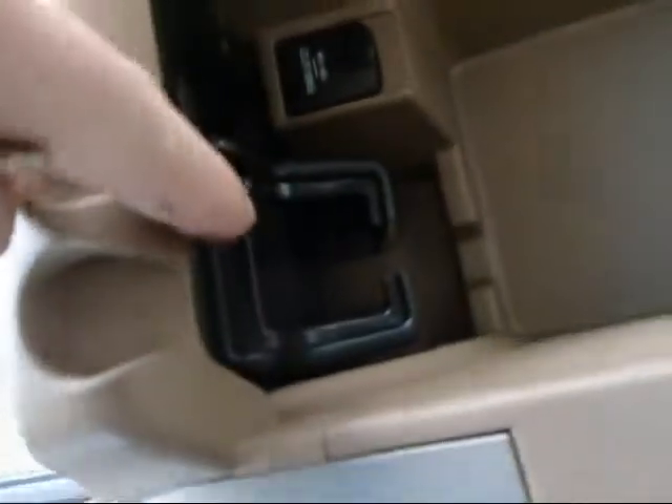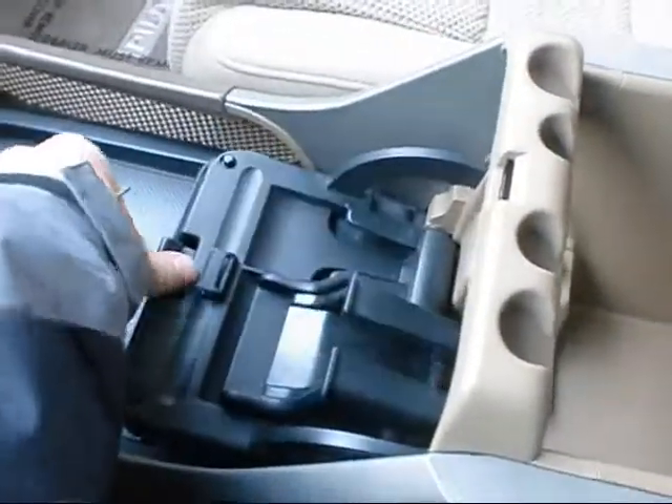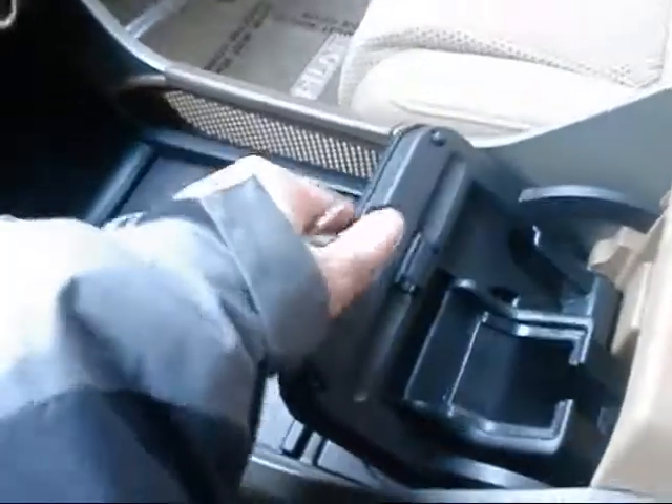I'll show you inside the center console — it's got another power outlet in there. One cool feature is you can put your cell phone in there, then just lift this handle and it folds forward like that. You can keep your cell phone, a tablet, or whatever in there — so that's kind of cool.